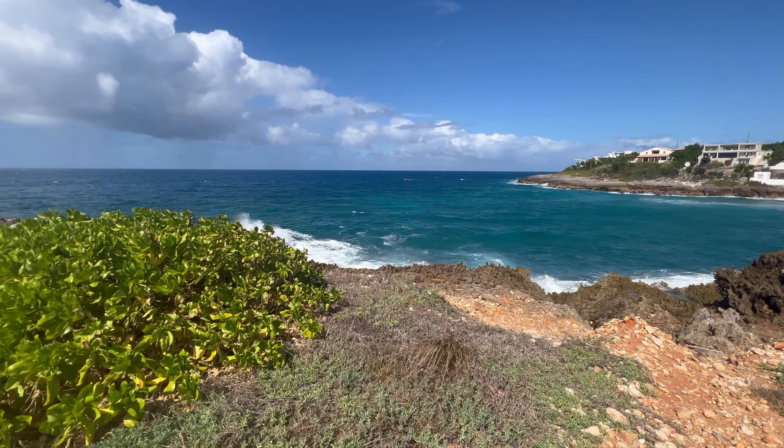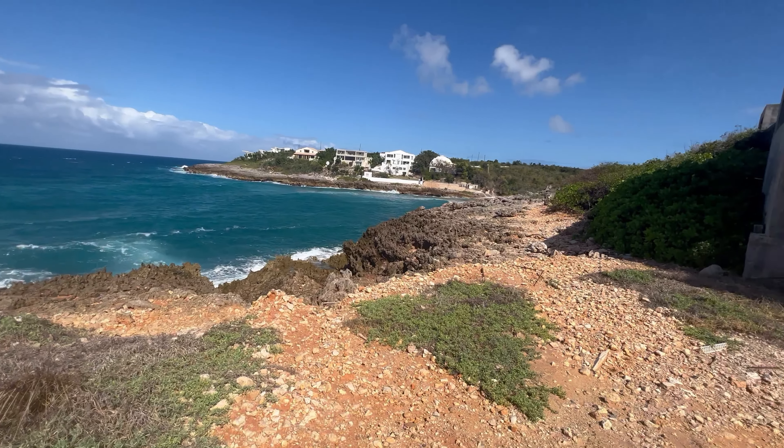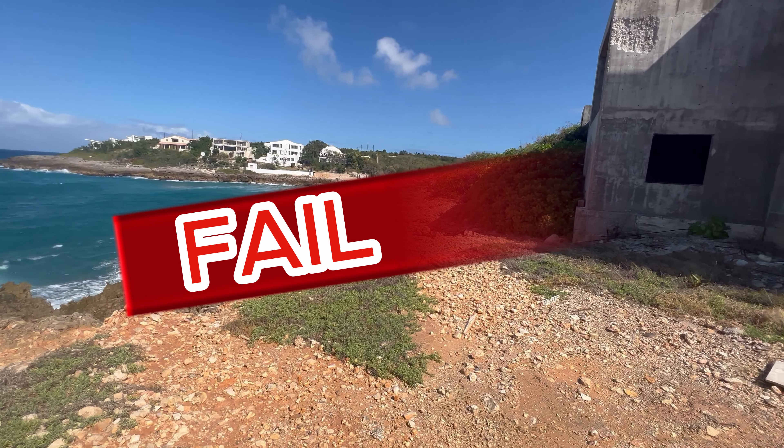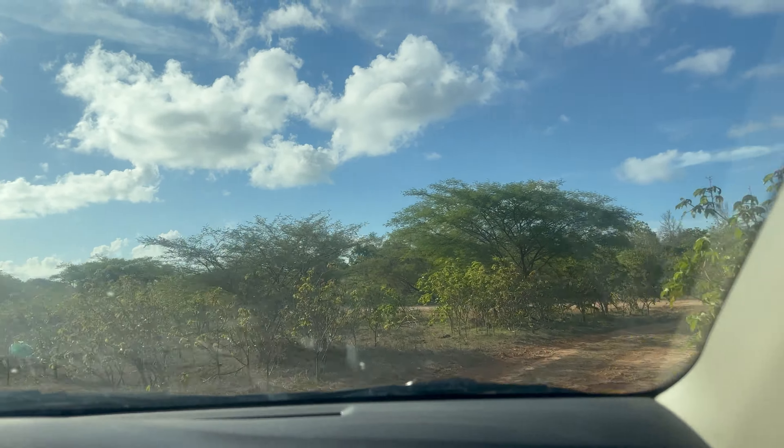Black Garden Bay was so close yet so far. This was the moment I decided to throw in the towel and give up on this hike. I walked back to the car and drove over to Black Garden Bay.